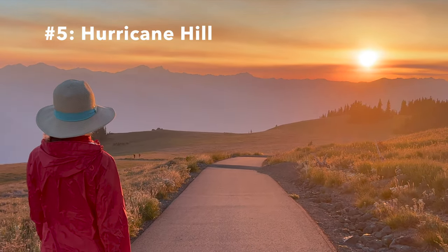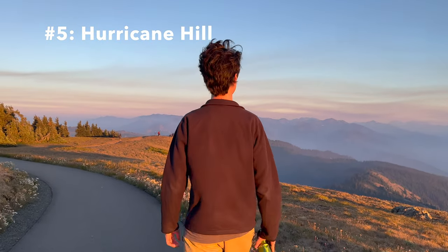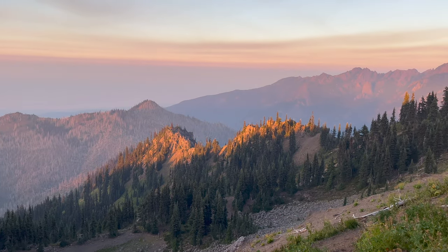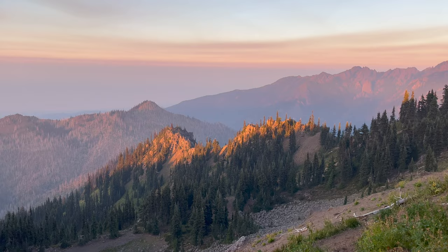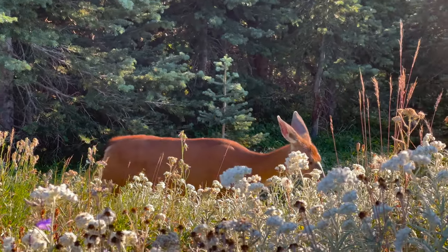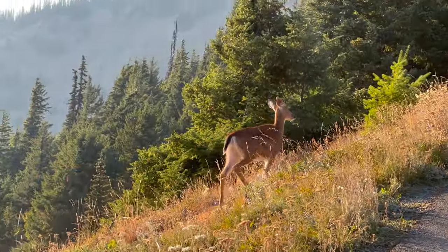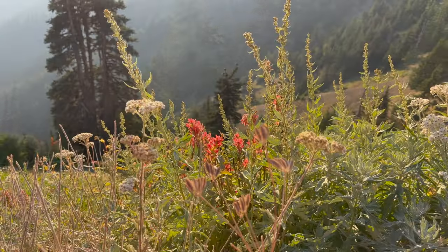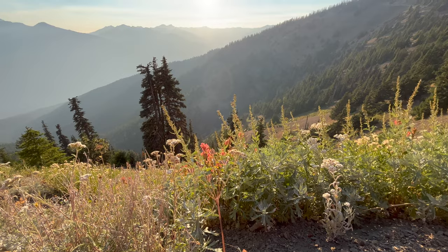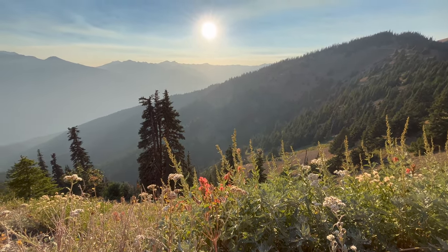Number five is Hurricane Hill. This short three-and-a-half mile hike near Port Angeles is a great opportunity to see Olympic's mountain ecosystem. It's particularly striking at sunset, and in summer you'll likely find wildflowers in the meadows. Click the link in the upper right for our full video on Hurricane Hill — I'll also include links to a video on each hike in the video description.